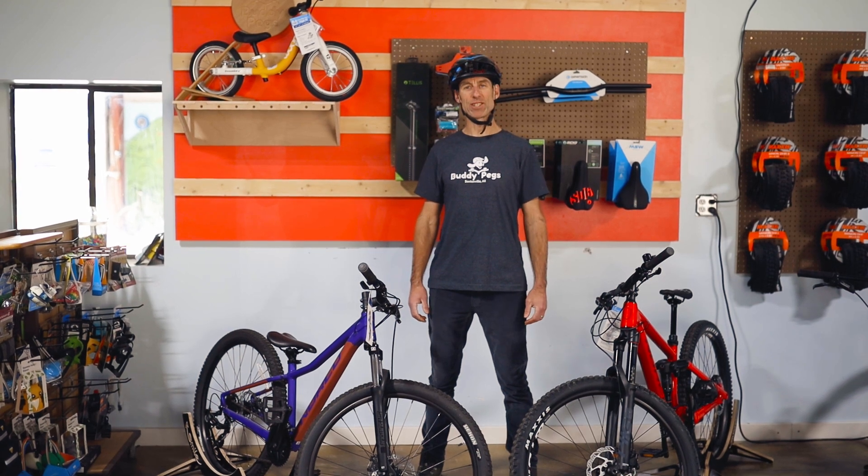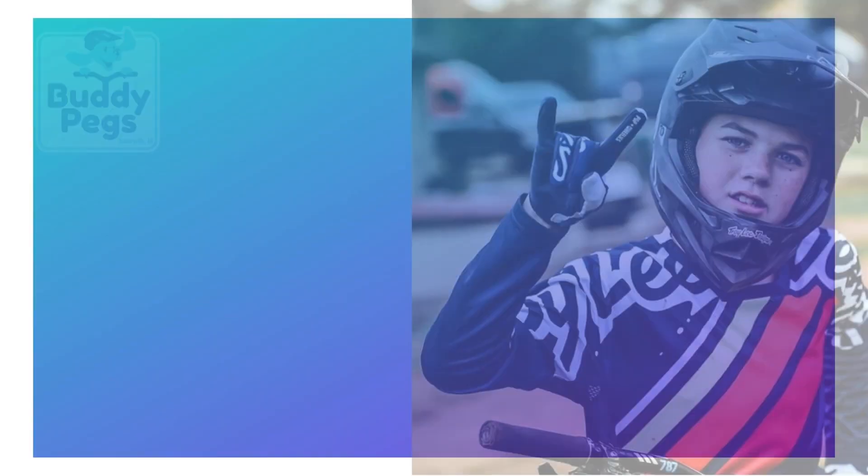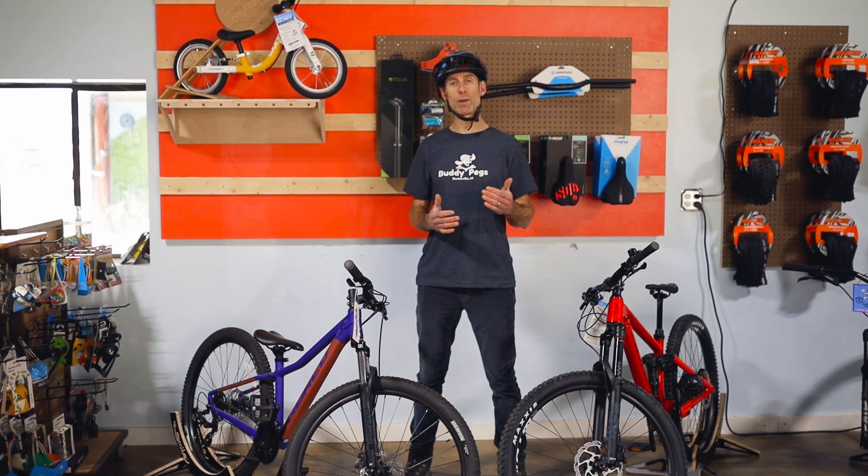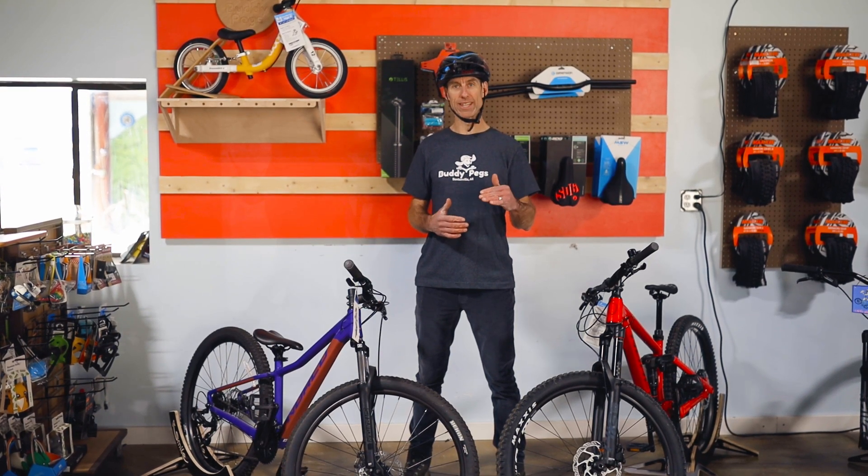Hey, Kurt Scott back again to talk to you about the right bike for your 9 to 10 year old child. Like we always say, we want to buy bikes on the birthdays.